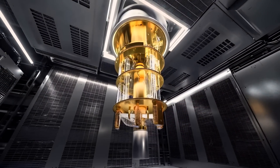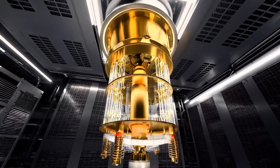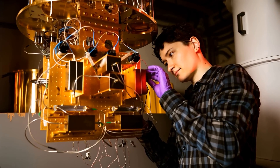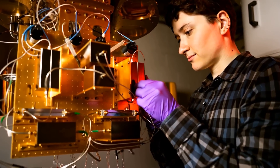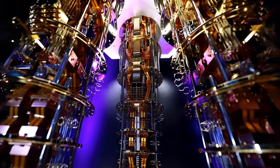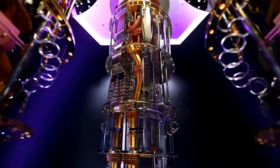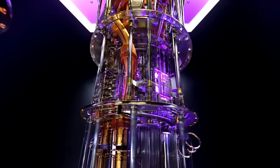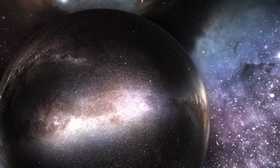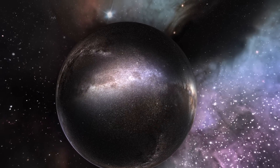While the idea of quantum computers tapping into parallel universes is certainly fun to think about, there's another way to look at their incredible computational power. Rather than imagining them as gateways to the multiverse, we can think of them as machines that exploit the fundamental weirdness of quantum mechanics. Quantum superposition and entanglement allow these computers to solve complex problems by exploring all possibilities in a kind of quantum space. Whether this space represents multiple universes or just a probabilistic model within our own universe is still up for debate, but either way the results are nothing short of astonishing.